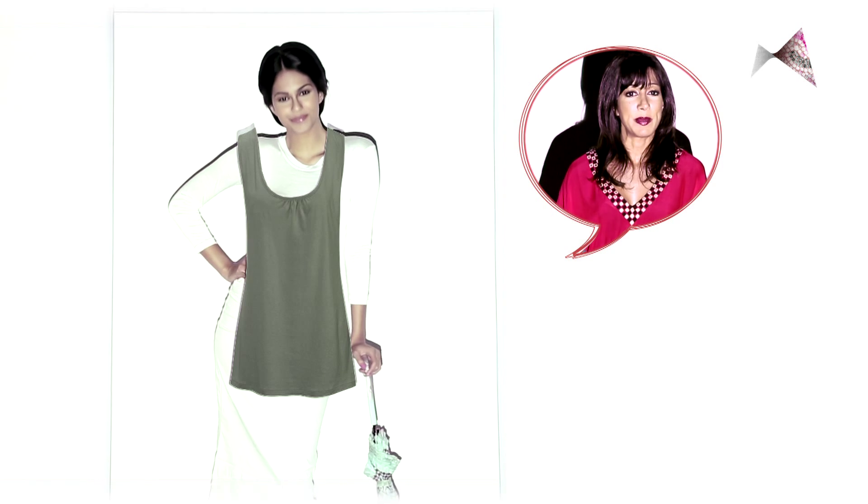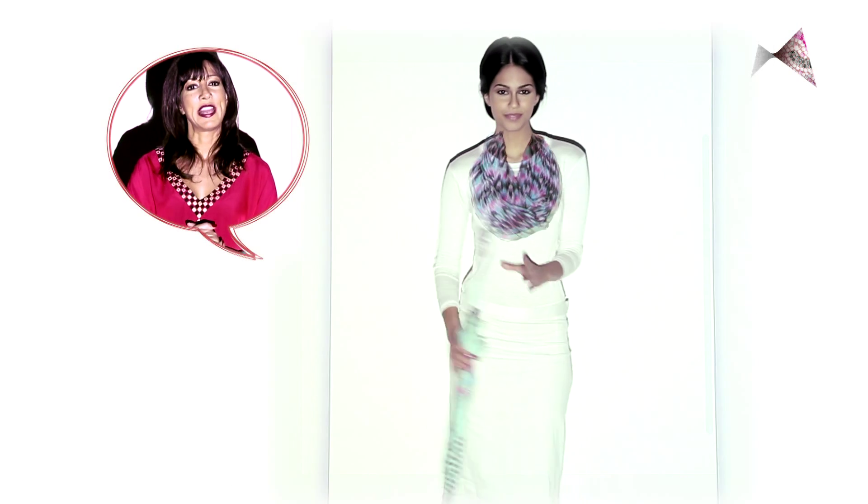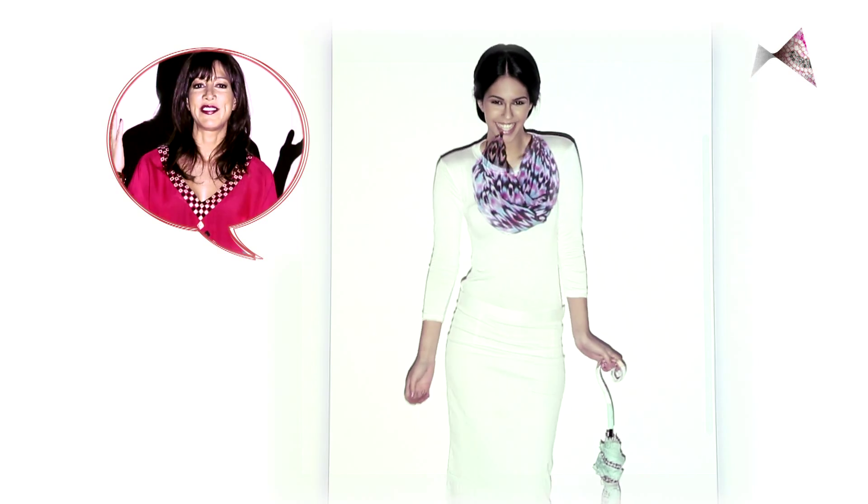Wear something loose and drapey that doesn't cling to your tummy, and nobody will even know that you have one. Tip number two: play around and have fun with a funky scarf. It'll take all the attention to your pretty face.